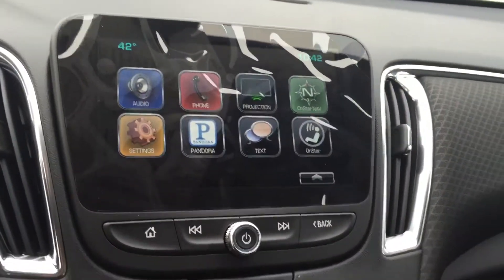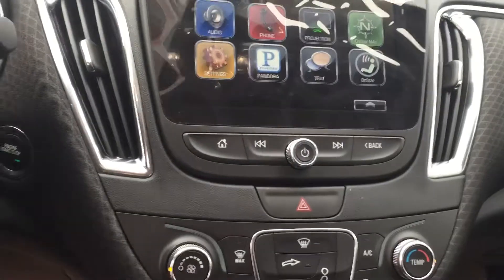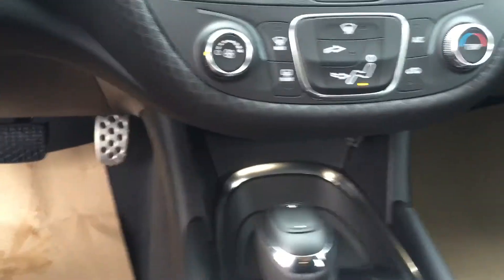You've got your 7-inch MyLink touch screen — new design on it. It's also got Apple CarPlay, so if you have an iPhone, your iPhone actually comes right up on the screen, which is really cool. You're going to have two USB ports and an auxiliary port, plus wireless charging.